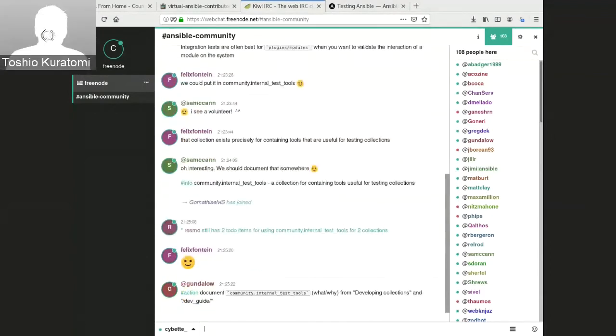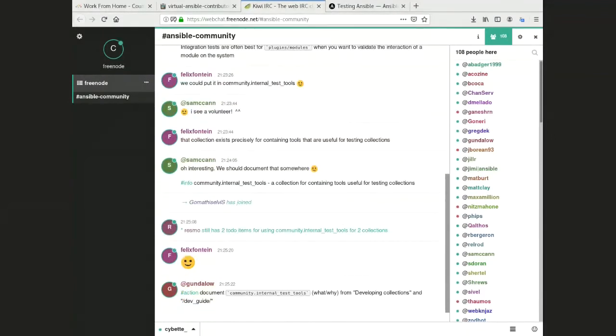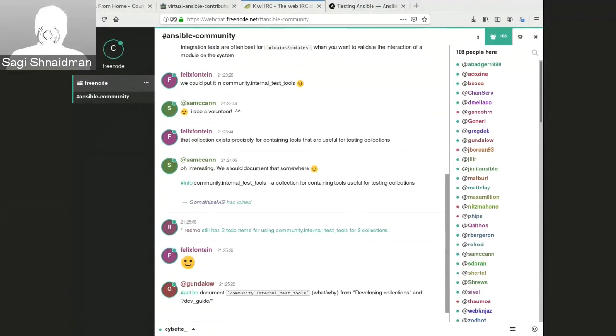That approach would be especially useful for catching bugs sooner before they go into CI, without needing to spin up cloud resources just to test one module. You could run unit tests instead and catch issues much earlier.